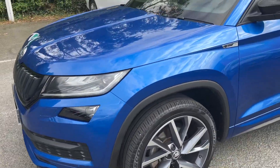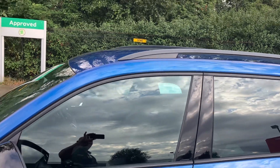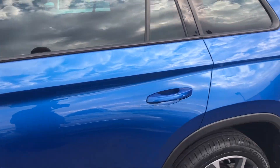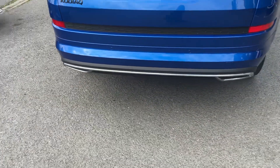It has grey alloy wheels with black surroundings on your windows, a matching black roof, and matching black wing mirrors. It's a seven-seater and absolutely beautiful. As we go to the rear, you'll see a lovely spoiler down at the bottom.